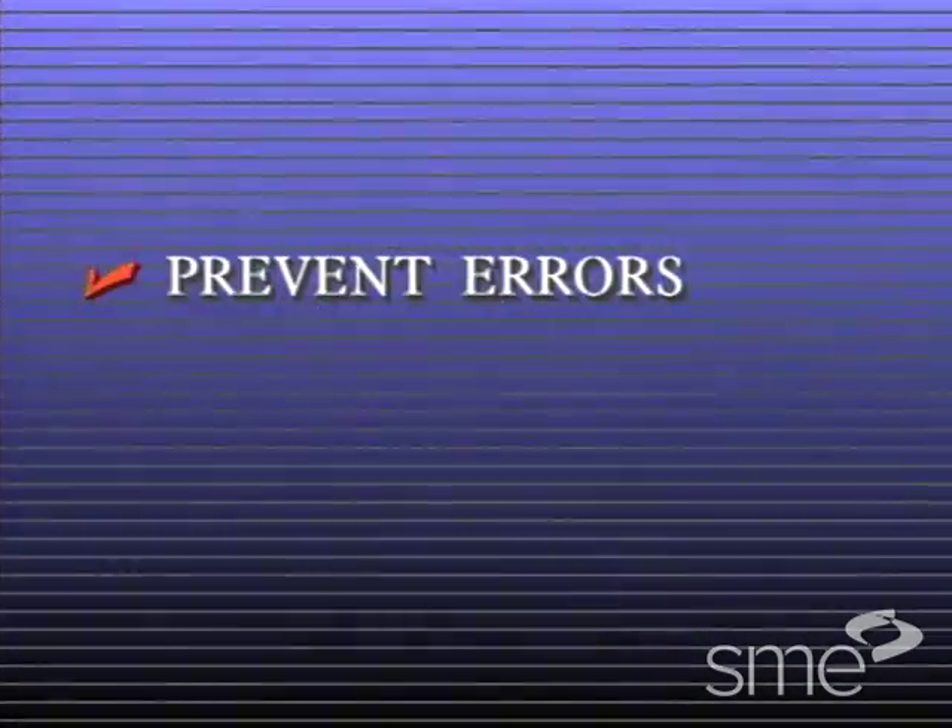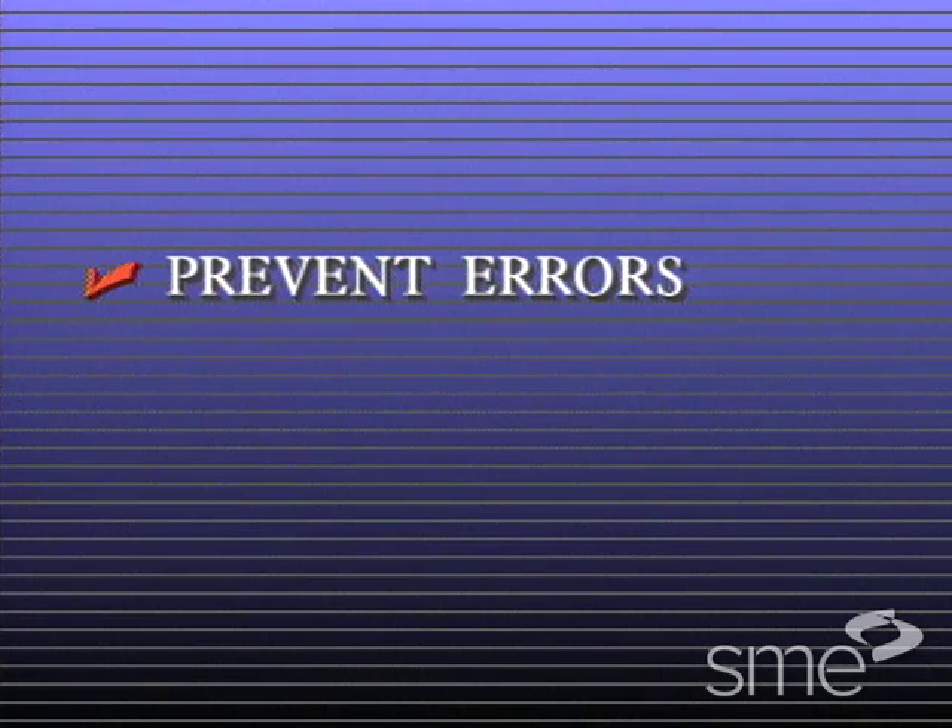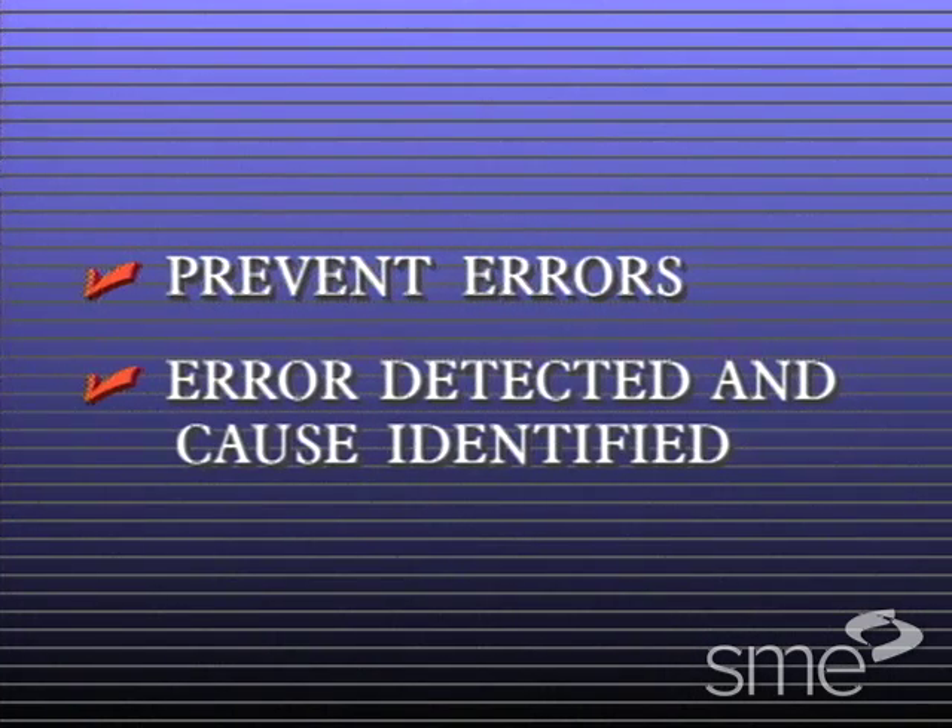First, to prevent errors from occurring in the first place. And second, if an error does occur, to ensure that the error is detected and its cause is quickly identified.